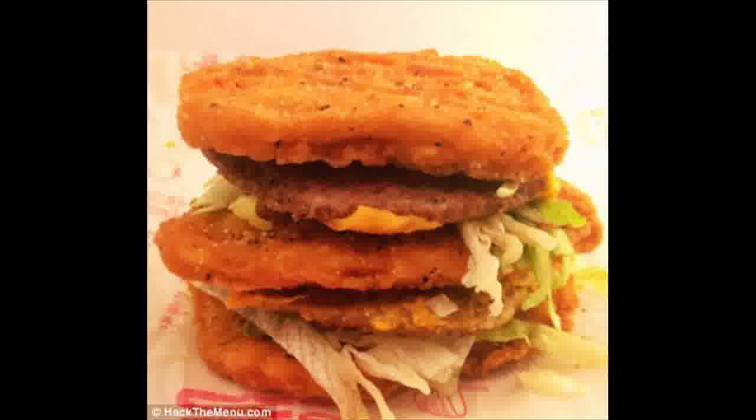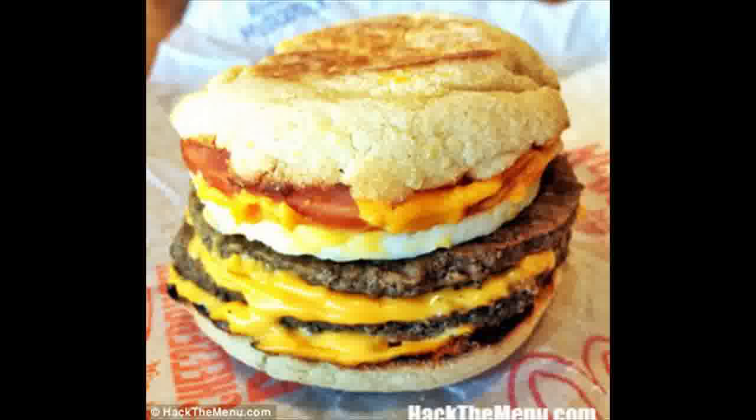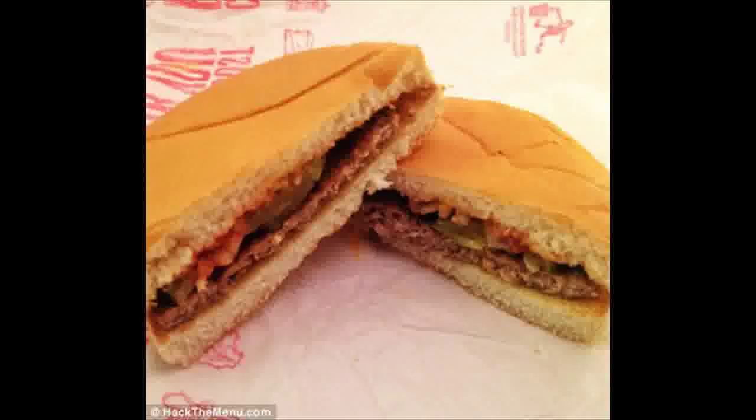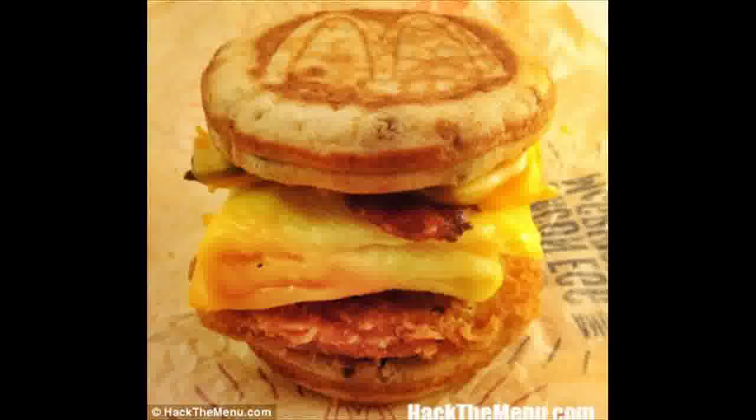It's long been believed to be nothing more than an urban myth, but now a McDonald's manager has confirmed the existence of the fast-food chain's secret menu. The secret menu allows customers to order food not listed as available. The menu was first revealed last April by Hack the Menu, though a spokesperson for McDonald's has denied that there is a secret menu.